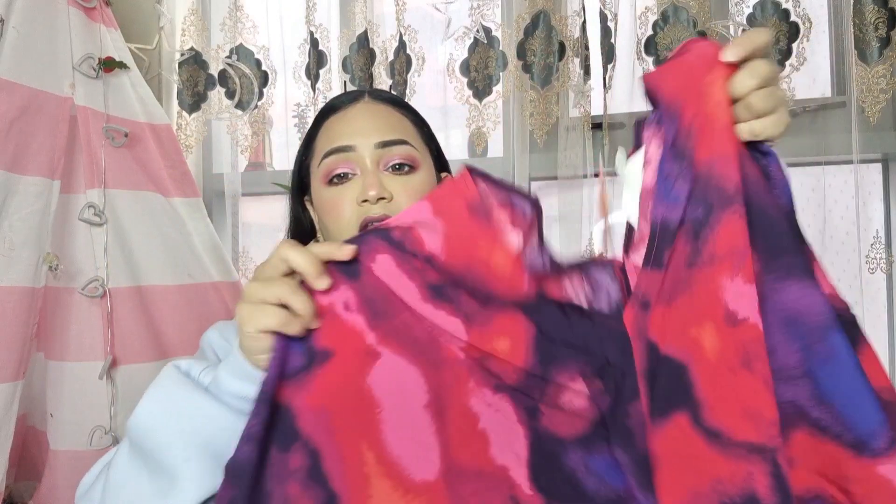Unfortunately the fourth dress I really wanted ran out of stock, so this is the last item — also in size small, another beautiful kaftan. I really like the print, it looks so nice. I wish I had gone extra small because all the sizes are running a little oversized. The shape of this one is a little different from the other two dresses.